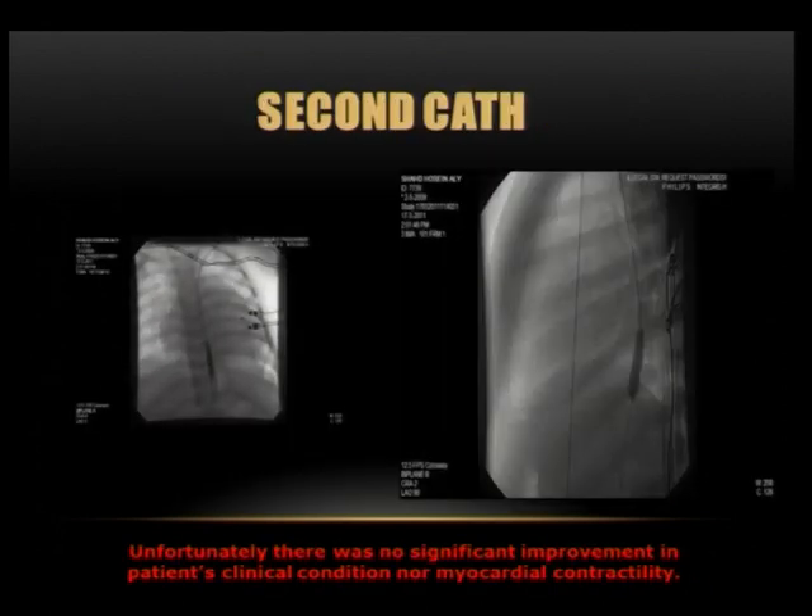Eventually the patient needed another cath. We took her back to the cath lab and tried again from the axillary, using a bigger balloon — a Tyship 7.2 — but we could not introduce a bigger sheath from the axillary artery.